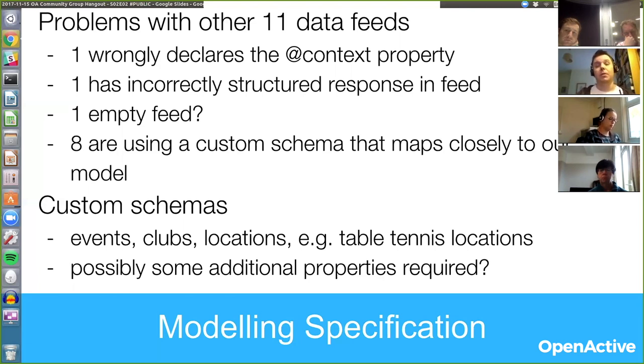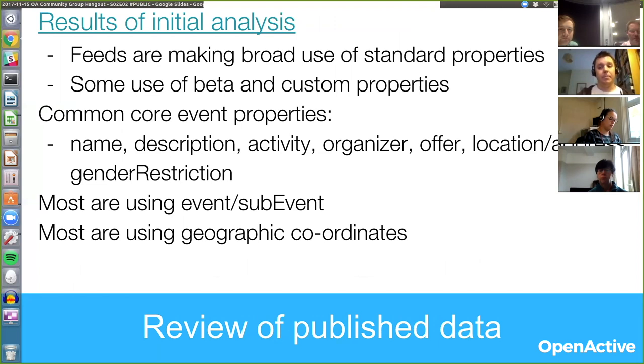I've done some digging into the feeds that do conform to the opportunity model. I can show you a spreadsheet with some of those results. Just to summarize at a high level: of those eight feeds, they're all using different features of the data model. I think with a couple of exceptions, every property that we've identified either in schema.org or that we've defined as part of the project is being used. There is some use of a couple of custom properties and some properties that are in our beta specification — those are more proposed properties for the community to use — but most people seem to be managing with the core properties that we've already defined.